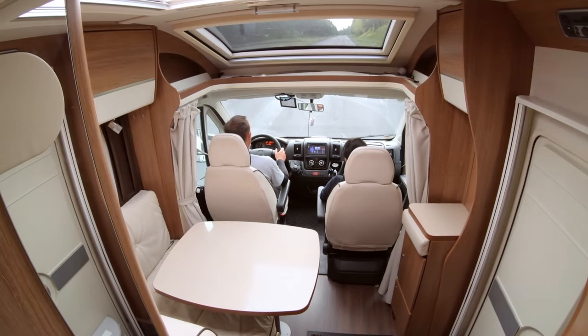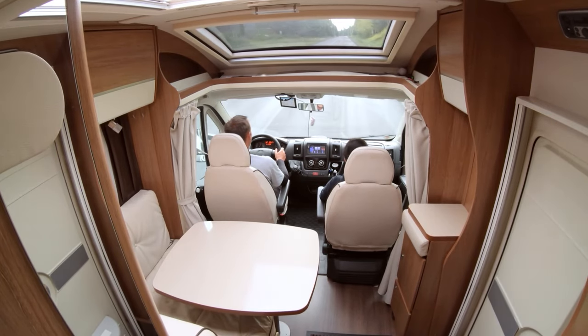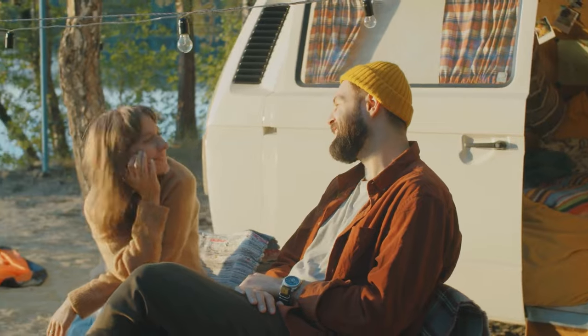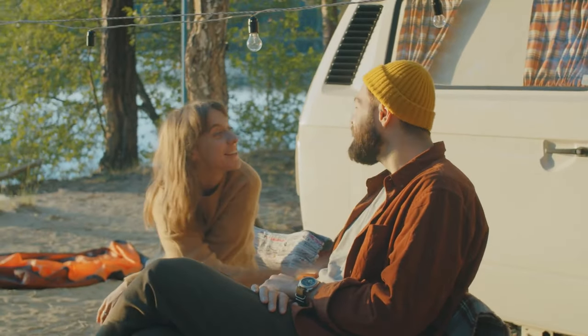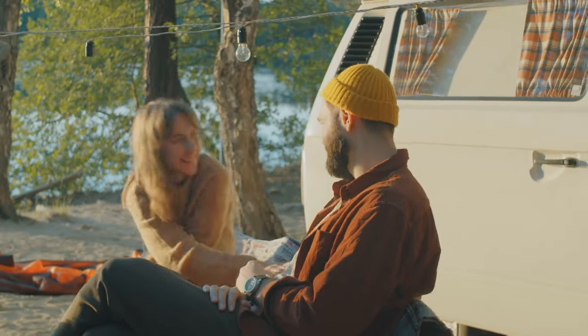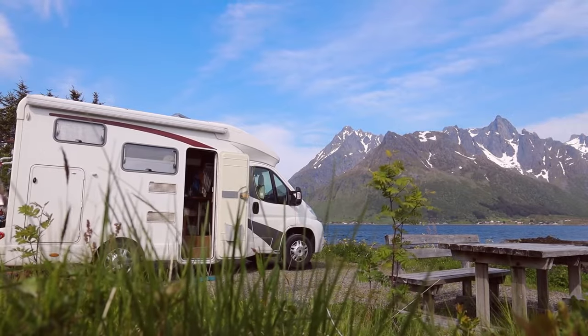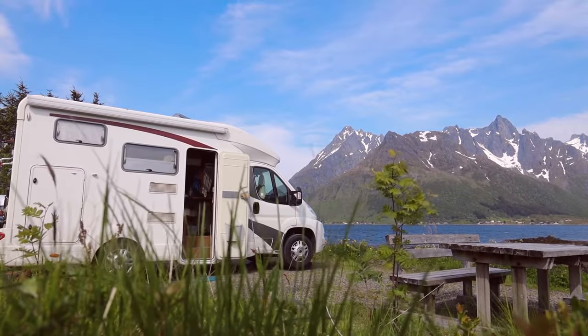Finding a Class C RV with a king bed is easier than you think. Whether you want it for your weekend camping trips or an extended stay, with our list you can find an option that works well for you. Having a king bed means you will have the perfect place to sleep at the end of a long day. Hopefully, this list helps with that.